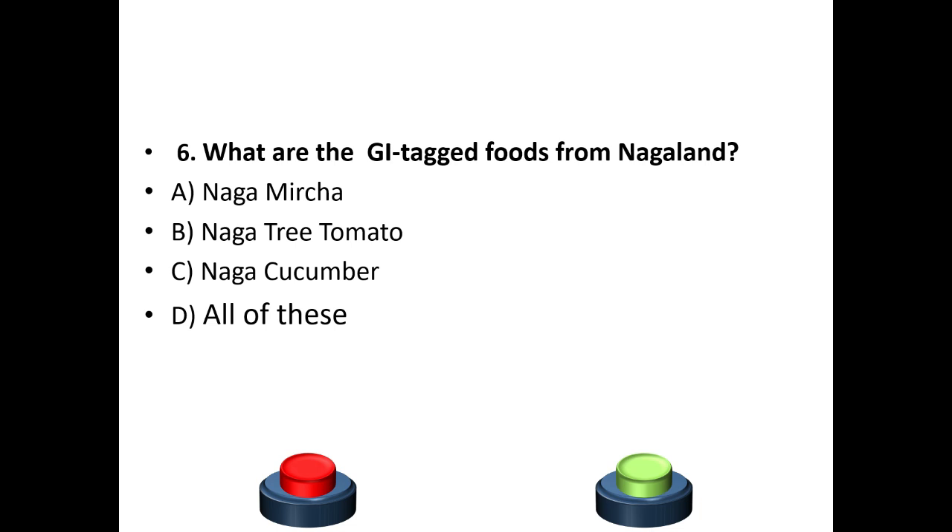Sixth question: What are the GI tag foods from Nagaland? Options: Naga Mircha, Naga Tree Tomato, Naga Cucumber. The answer is D — All of these.